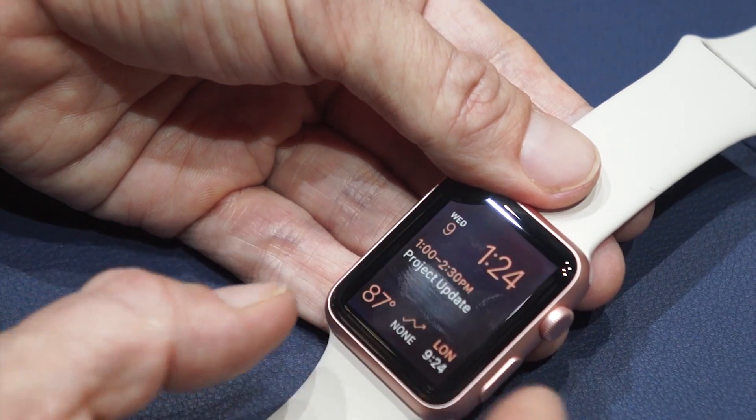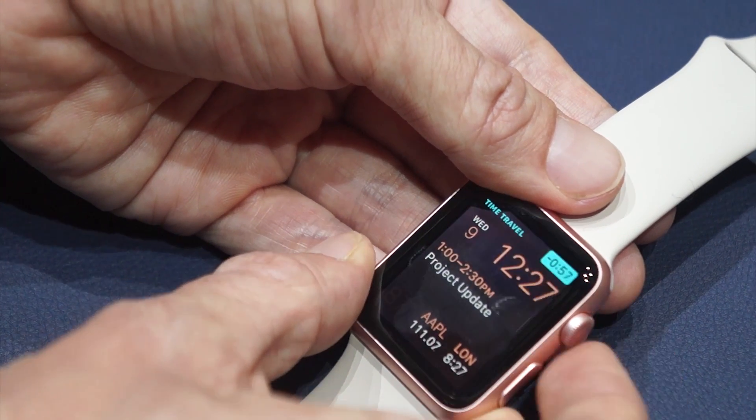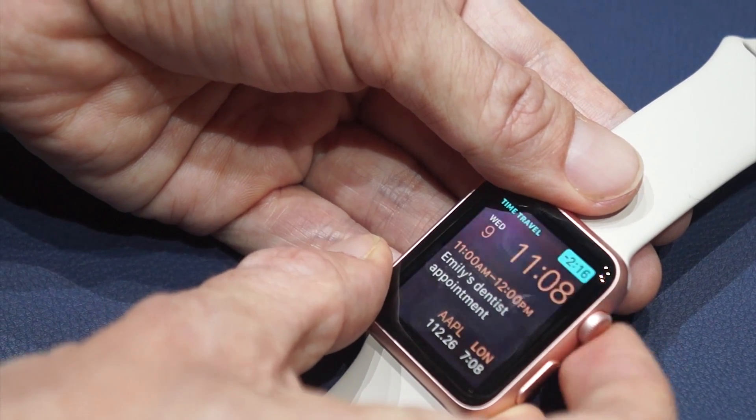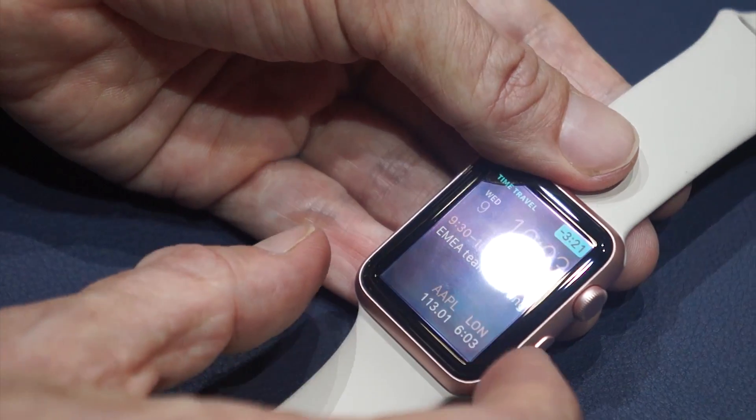You can also, on the modular face, use time travel to scrub through seeing your appointments and what the weather was in the past, what your stock prices were in the past.